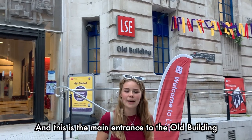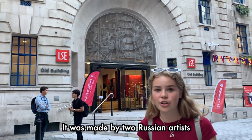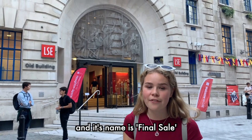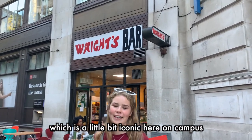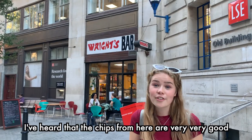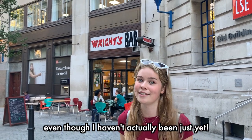This is the main entrance to the old building. This sculpture which you can see outside is made of plastic. It was made by two Russian artists and is a reflection on consumerist society — its name is Final Sale. Next to the entrance to the old building we find Wright's Bar, which is a little bit iconic here on campus. The manager has actually been working here for 27 years, and I've heard that the chips from here are very very good.